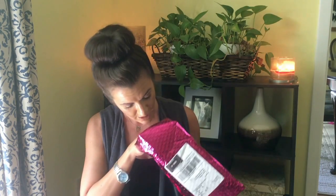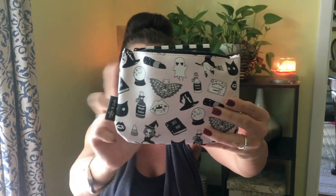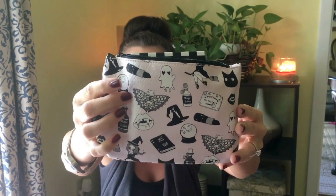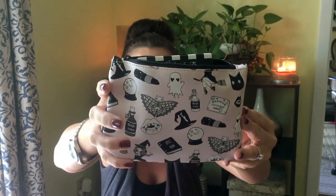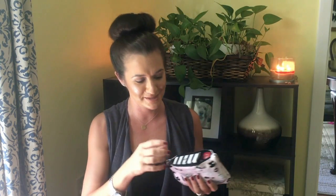So obviously this is going to be a Halloween-themed bag. Oh my gosh, this bag is so cute — it's like busting open! It's a very pale pink with white and black, and there are little lipsticks, ghosts with heart eyes, skeleton bats, vampire teeth, witch hats, and candy corn. This is such a cute little bag, and it's been a while since I've really loved an Ipsy bag, so I'm really excited about this one.